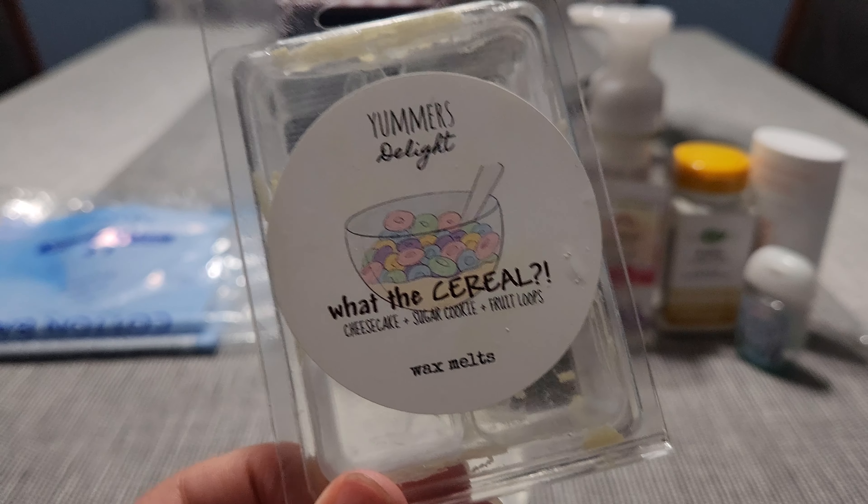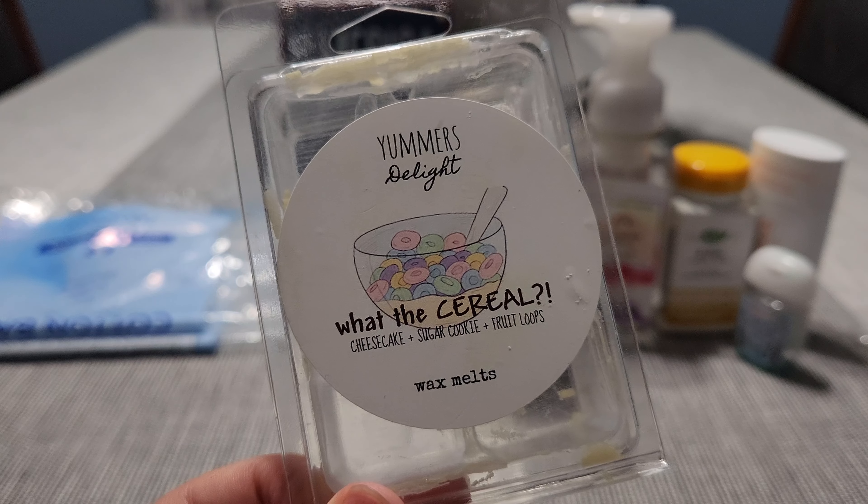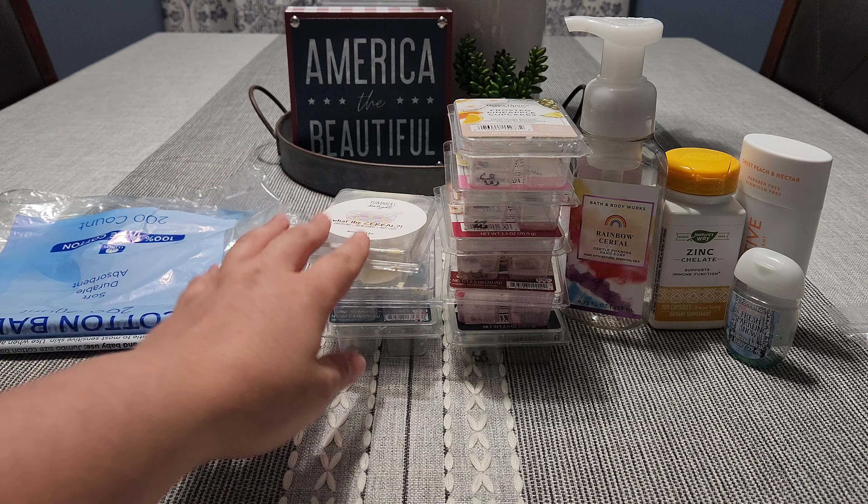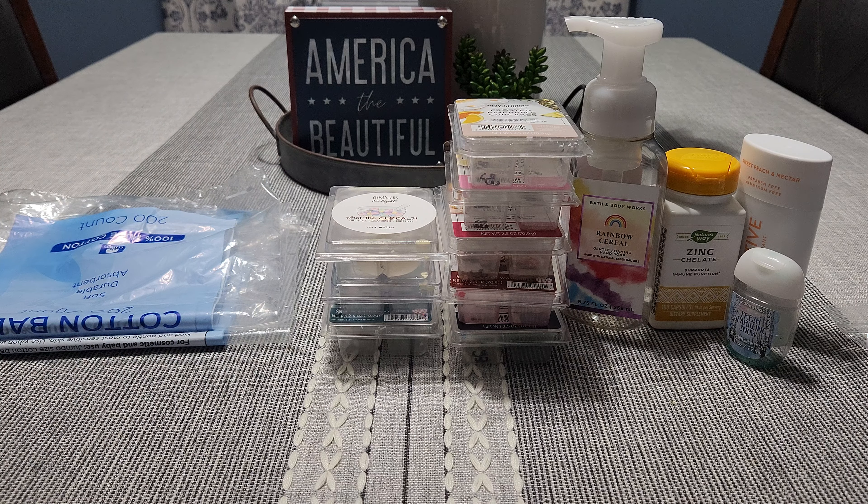Next is Yummers Delight's clamshell — Cheesecake with Cereal, which is cheesecake, sugar cookie, and Fruit Loops. I really enjoyed this one. It was a medium throw, very heavy on the Fruit Loops, but you do get that creamy sweet note from the cheesecake and sugar cookie. I probably wouldn't purchase it again, or maybe in a smaller size, since it's essentially a sweet Fruit Loop scent. The performance was really well — medium to medium-high throw.